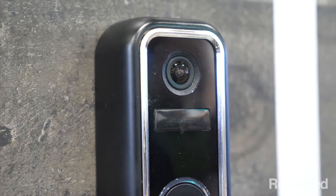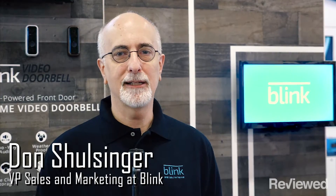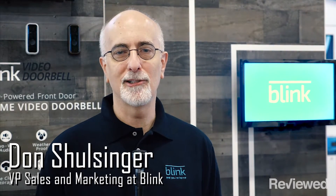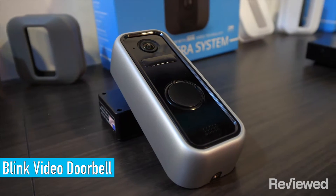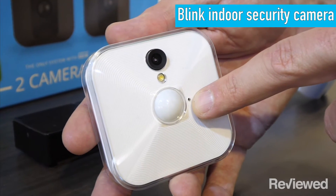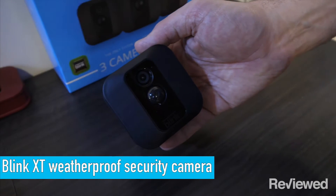Blink is a company that brings some very unique technology to the doorbell sector. We make our own chip technology, which gives us great advantages in terms of both cost of goods and battery life. And now we're introducing our video doorbell in addition to our original products — the indoor security camera and the Blink XT weatherproof security camera.